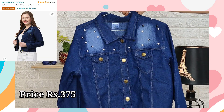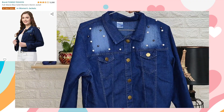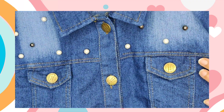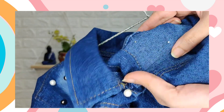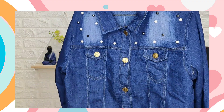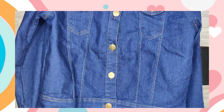For my first look, I really wanted it to be really classy and very stylish. So I have brought this denim jacket from the brand Funday Fashion. And you would believe guys, it's just ₹375. The fabric is a little bit thick, so for now in November it will be very good. I have brought this in size medium and there are also light colors available, but I like this dark color.